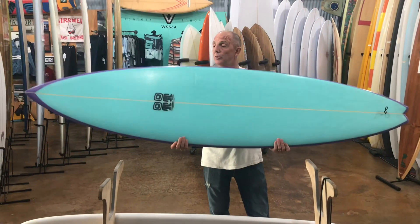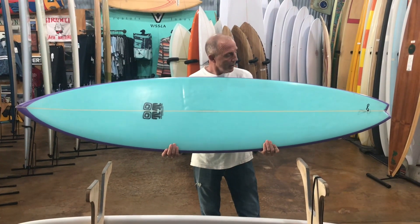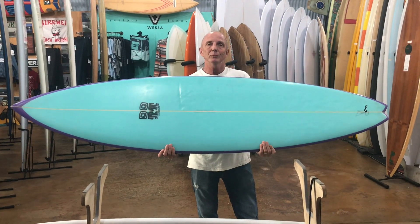I'll ride it in the next day or two because the surf is kind of pumping. There you go — seven-foot bonzer, nineteen and three-quarters wide, probably two and three-quarters thick. Stick's ready to rock. Hope you enjoyed it.